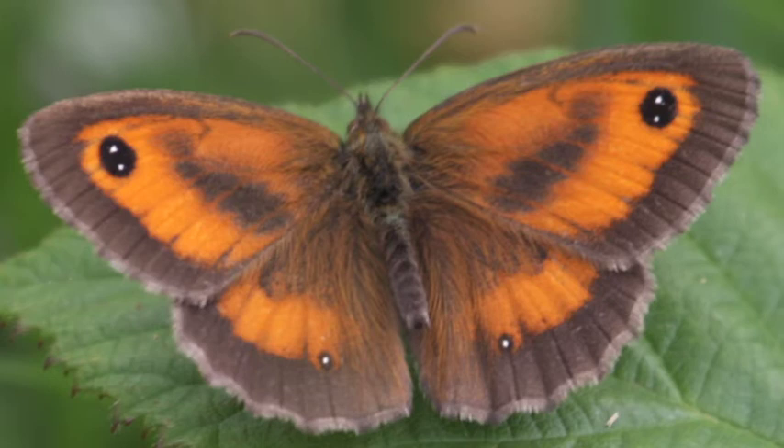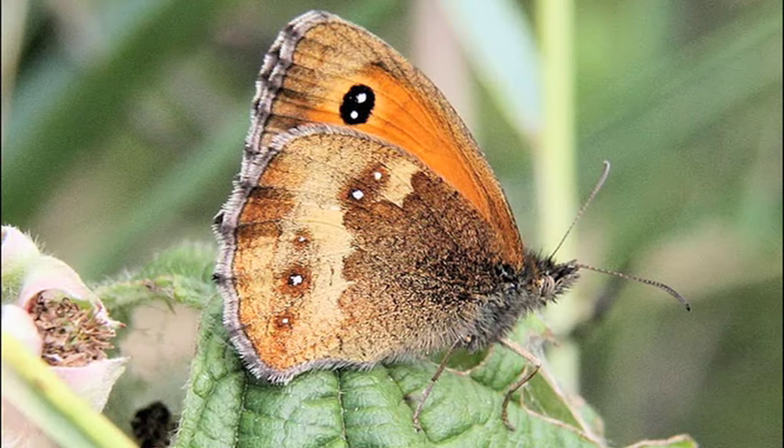Males have a conspicuous band of black scent scales on their forewing. Found as far north as Cumbria and Yorkshire, in the past 30 years populations have increased and their range has expanded, with several new colonies being established in urban areas.